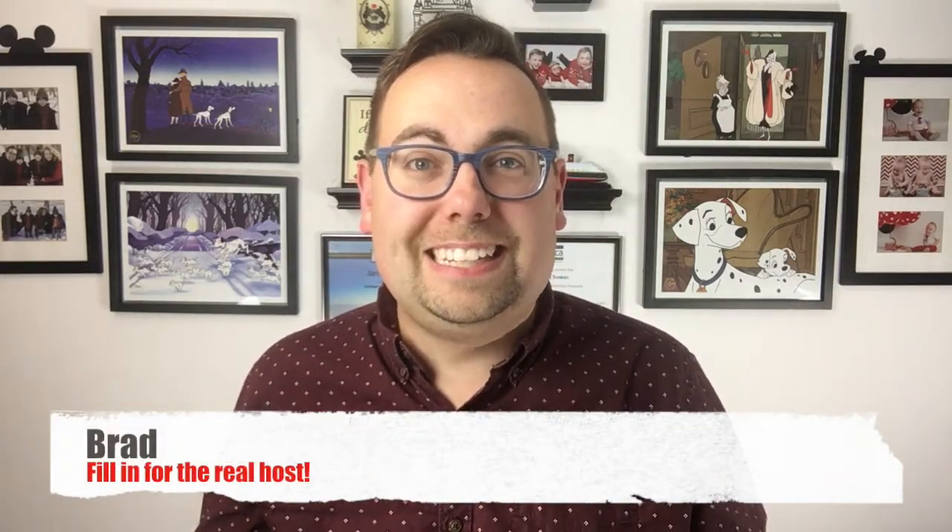Hey everybody, welcome to the Jamie Thomas with Click the Mouse show. My name is Brad — Jamie's not here with me today. I wanted to do two quick things: give you an update on what's going on with the channel, and talk about what kind of collections you have when you go to the parks regarding Disney World, and show you what our family collection is every time we go.